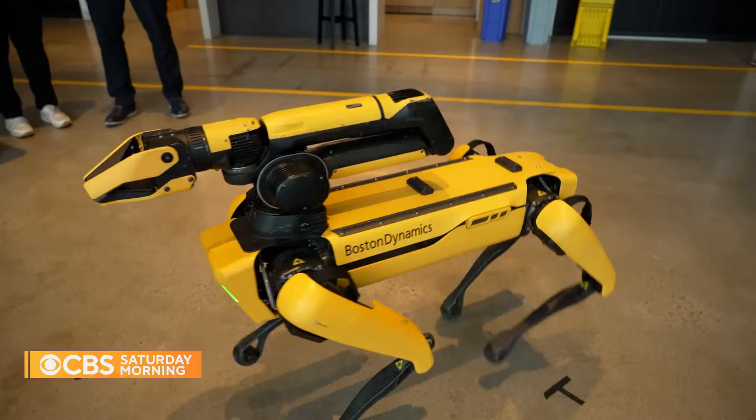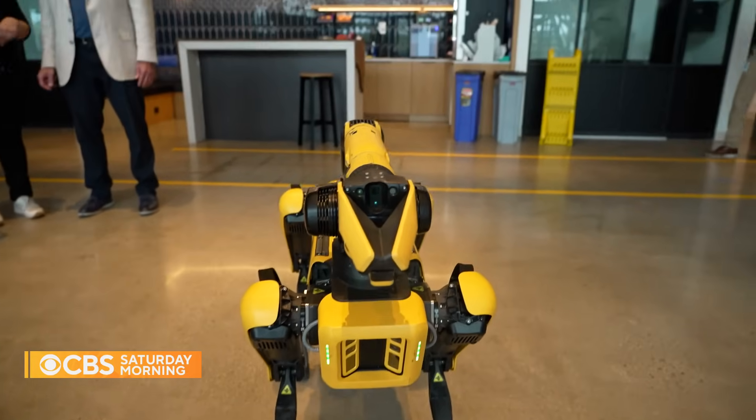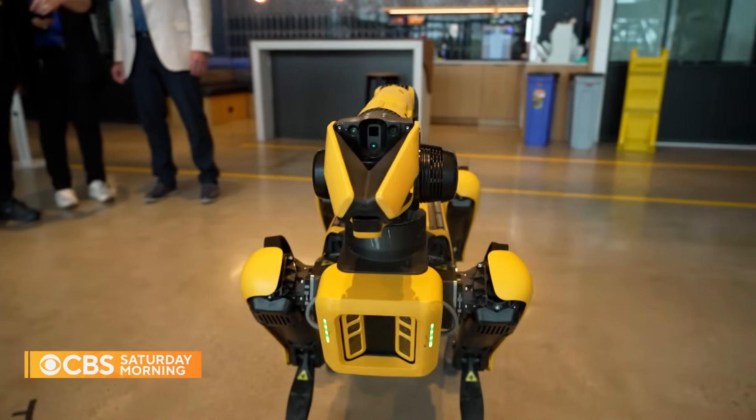First up: quadruped robot Spot. Spot is currently available for a variety of commercial and industrial uses.